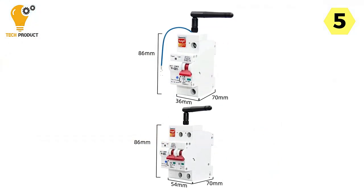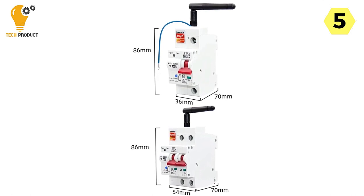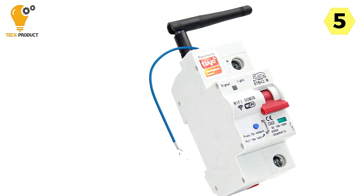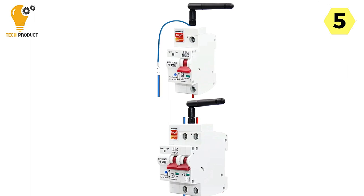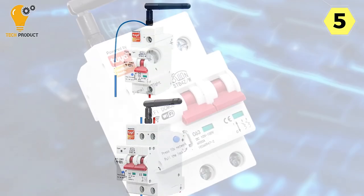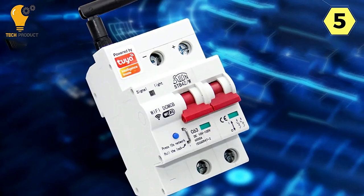It includes overload and short-circuit protection, ensuring that your electrical systems are safeguarded from potential hazards. This added layer of safety provides peace of mind for you and your family. The wide voltage range, from 10V to 100V, ensures versatility and compatibility with a variety of electrical systems, making it suitable for a wide range of applications.